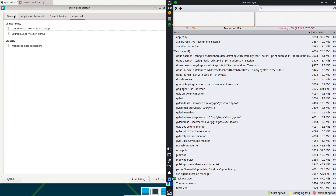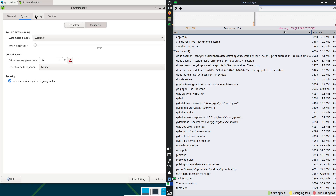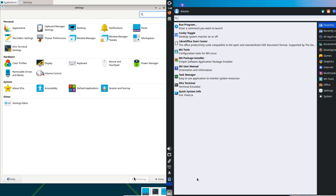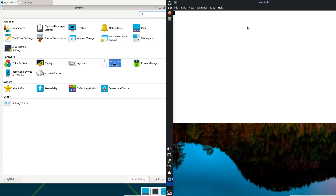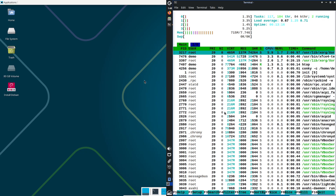In this 2025 battle, there is no outright champ. MX takes the crown for most users craving simplicity, while Trixie reigns for purists. Which one's calling your name? Drop your thoughts in the comments, share your distro war stories, and if this helped, like and subscribe for more comparisons. Until next time, keep tweaking and stay open source. Peace out.